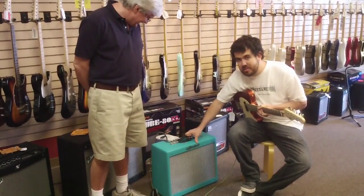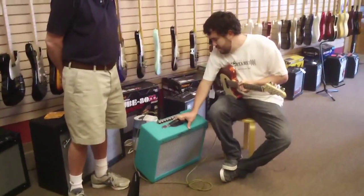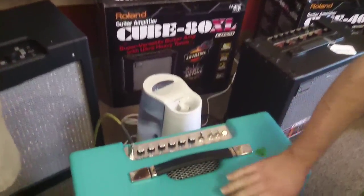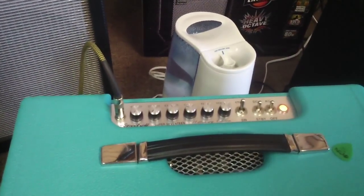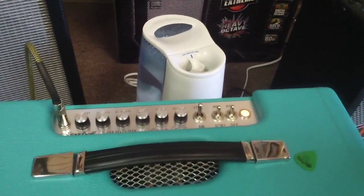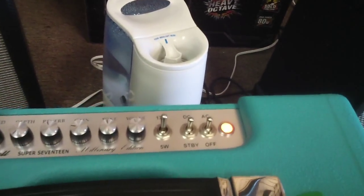Really cool chrome knobs up here. Can you see that there, Sean? A nice grill cloth. And the vintage peach pilot light, which was a result of a long and tedious search.